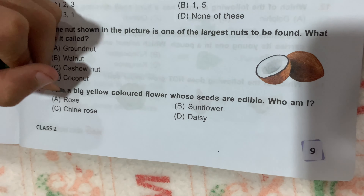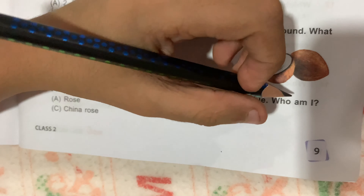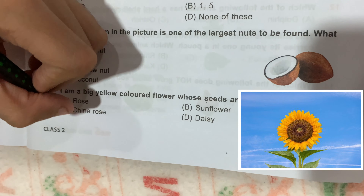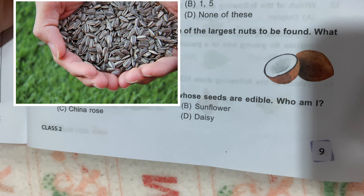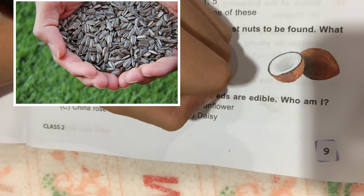Question number 5: I am a big yellow colored flower whose seeds are edible. Who am I? Option A, Rose; Option B, Sunflower; Option C, China Rose; and Option D, Daisy. We only eat the seeds of sunflower. So Option B is the correct answer.